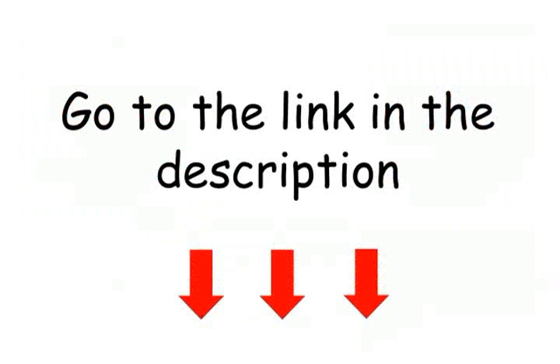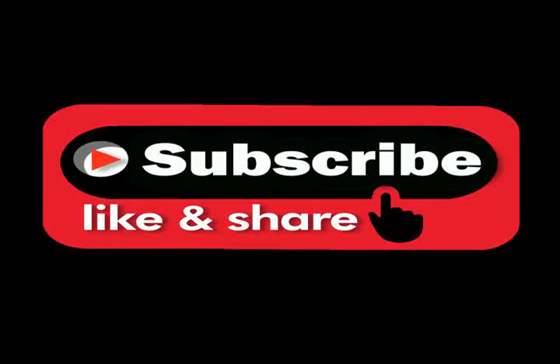To get this product for free, click the link in the description and click on the subscribe button to get more videos with free products.